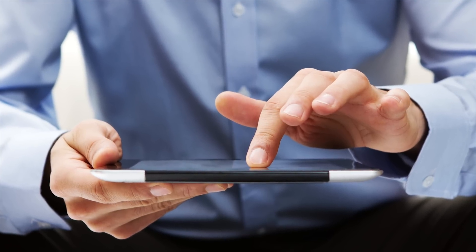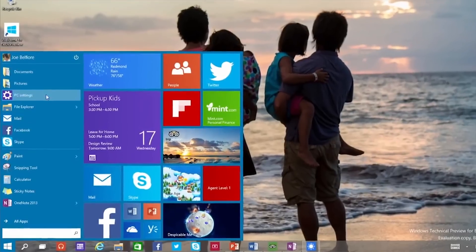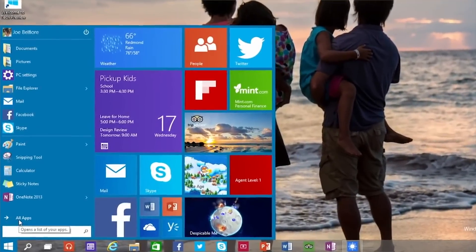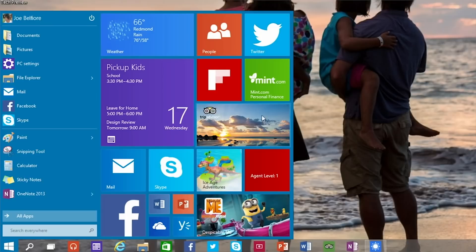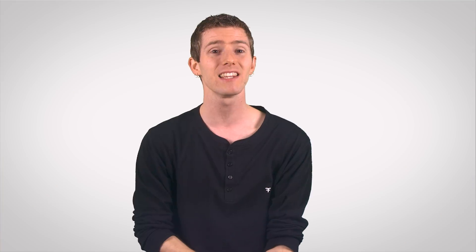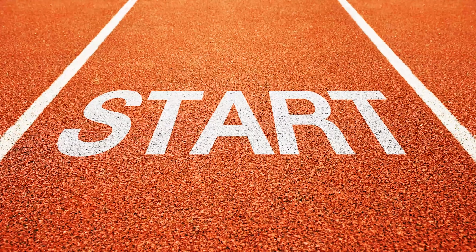For those of you not using tablets, the biggest addition will be the appearance of something very old indeed: the Start Menu. Windows 10 gives a much appreciated nod to keyboard and mouse and trackpad users by keeping the full-screen modern UI as an option, but otherwise making live tiles an also optional part of what otherwise looks like a much more traditional Start Menu.